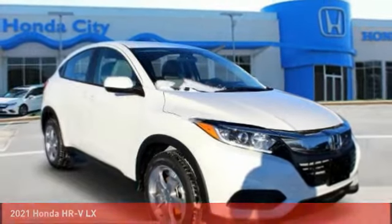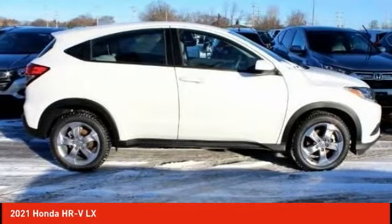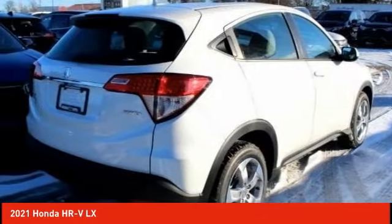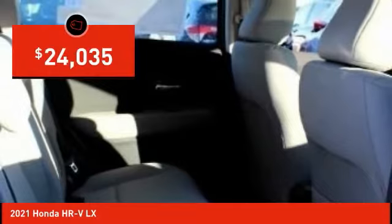A look at the 2021 Honda HR-V. The HR-V has a good-looking exterior with a clean design. It comes with a well-tuned suspension and a handsome and flexible interior with tons of options to choose from, and is priced below $25,000.